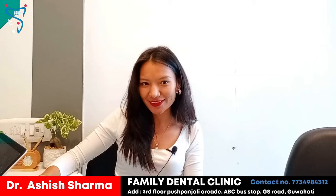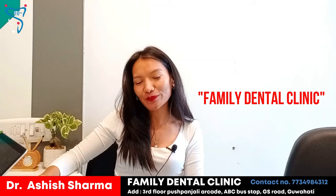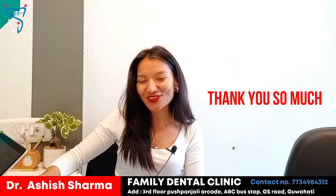So if you want an aesthetic smile and a nice experience, you can contact the Family clinic. I am sure you are going to be satisfied with the results. Thank you so much.